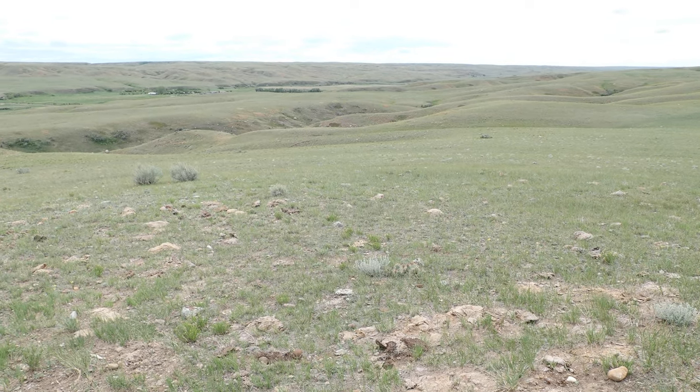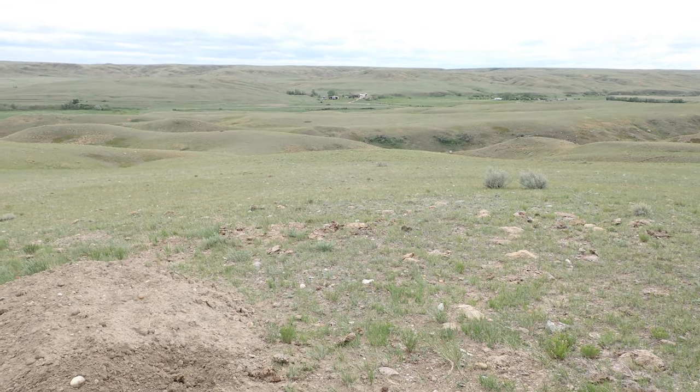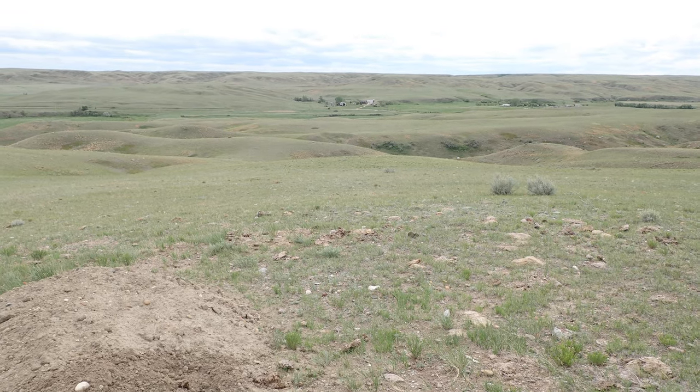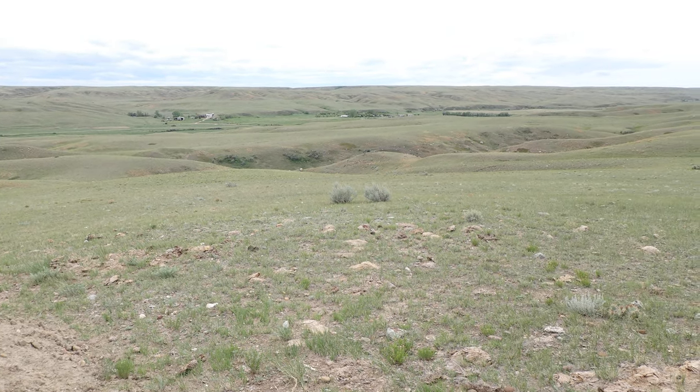This is all Jeannie and John Barnard's ranch. It's 8,000 acres and that is their house down there on the left, and that is their son James' house on the right.